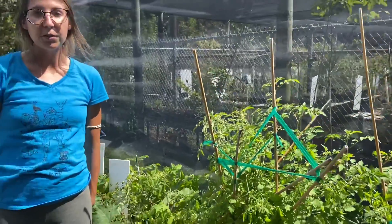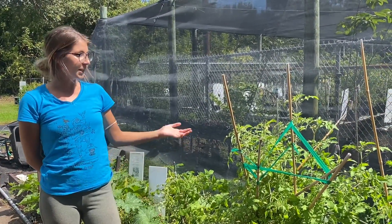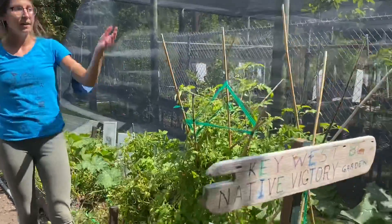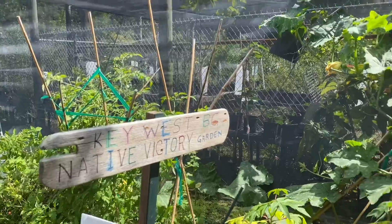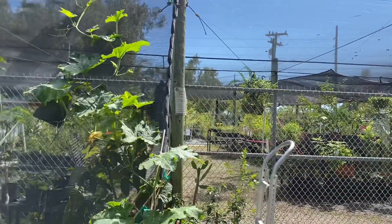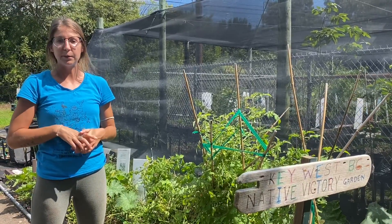Thanks so much for joining me this week. I hope that you guys learned a lot. If you're interested in growing your own Everglades tomato plant, we do have them for sale here at the native plant nursery. We have a plant sale once a month, but if you were to stop by during the week, if Mary our nursery manager is here, I'm sure she would be happy to help you out.